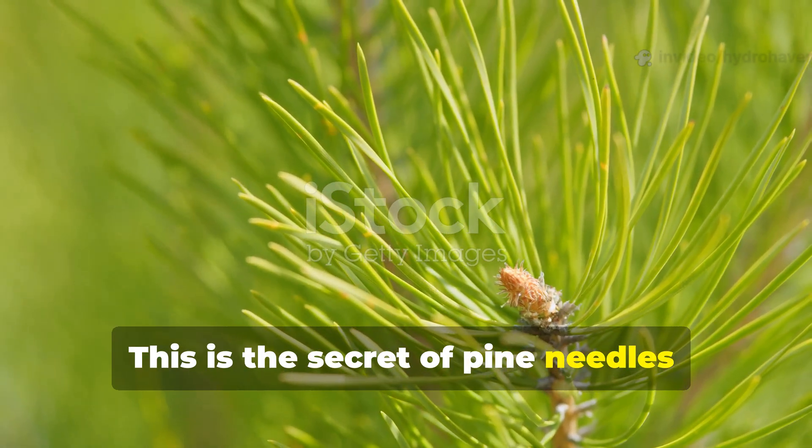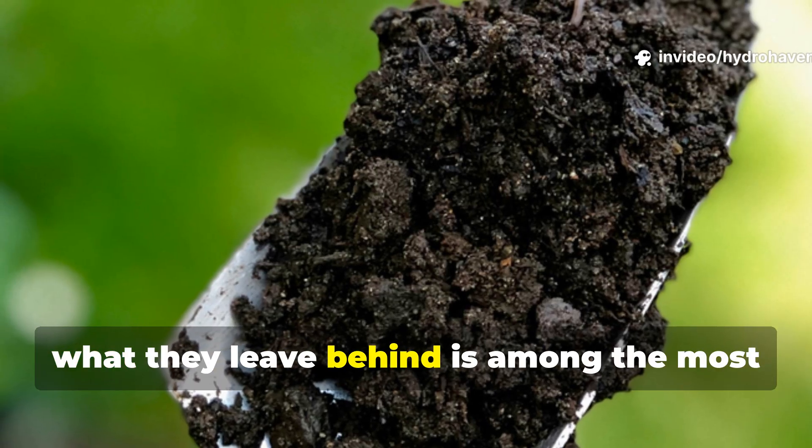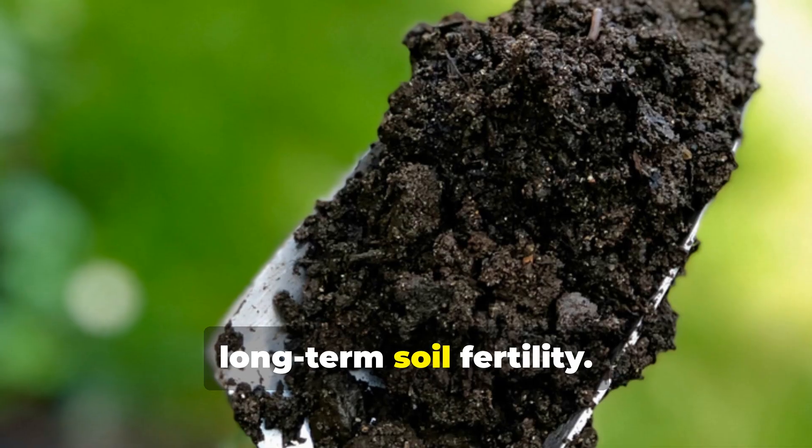This is the secret of pine needles. While they take longer than almost any other natural mulch to disappear, what they leave behind is among the most valuable fractions of organic matter for long-term soil fertility.